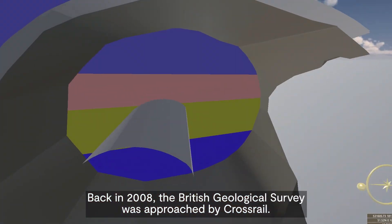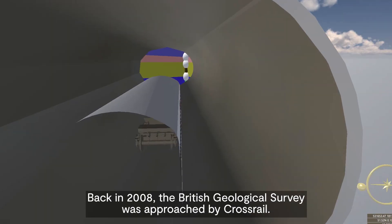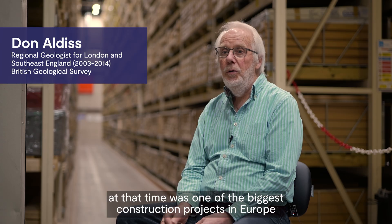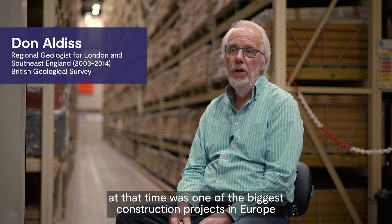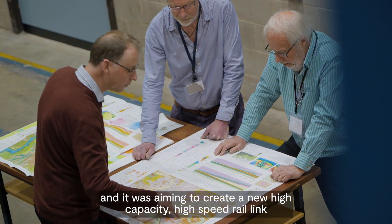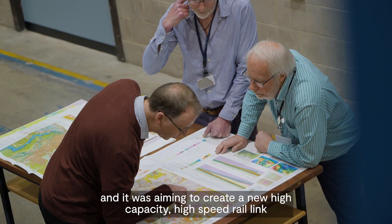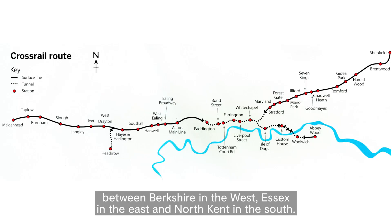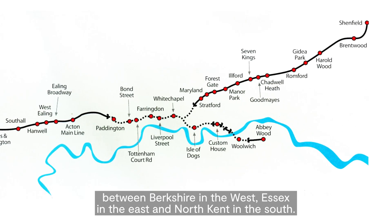Back in 2008, the British Geological Survey was approached by Crossrail. Crossrail at that time was one of the biggest construction projects in Europe, and it was aiming to create a new high-capacity, high-speed rail link between Berkshire in the west, Essex in the east, and Kent.